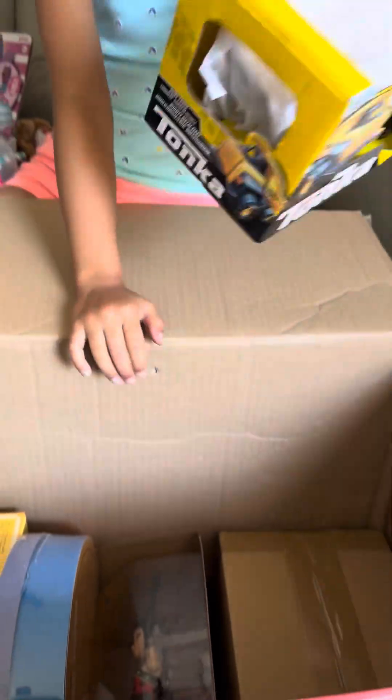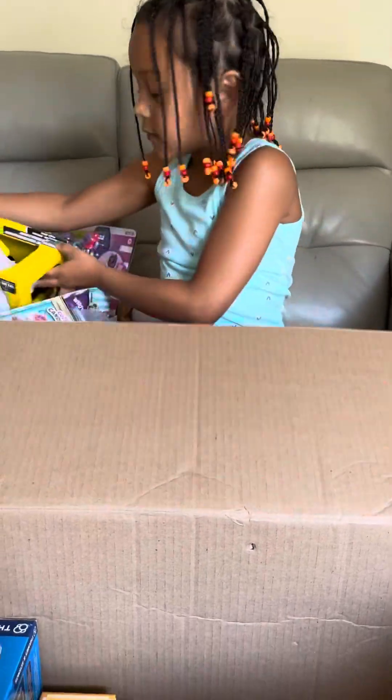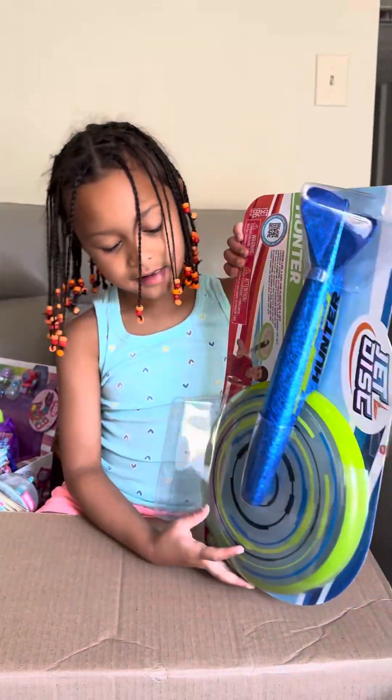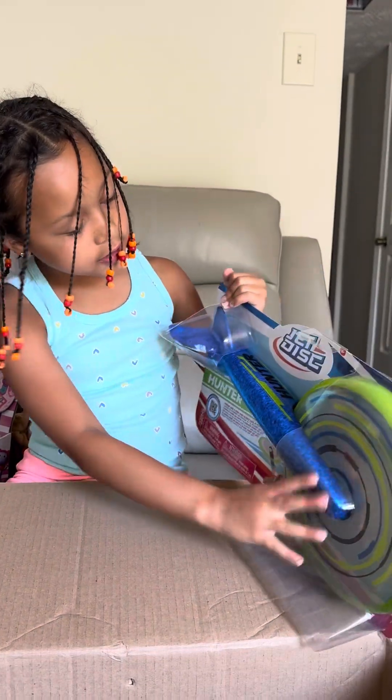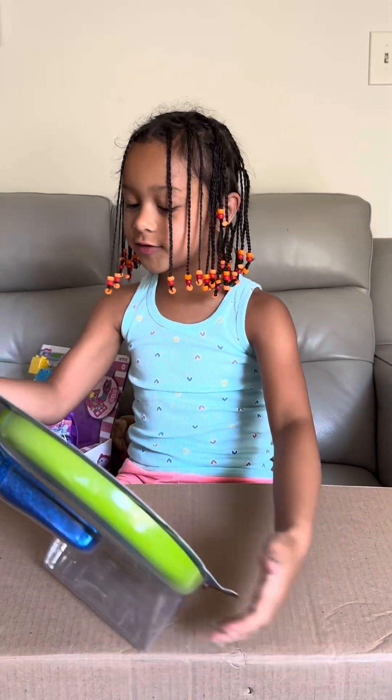I got a cool Tonka truck. And then I got this — it's called Jug Pie. It looks really cool too.